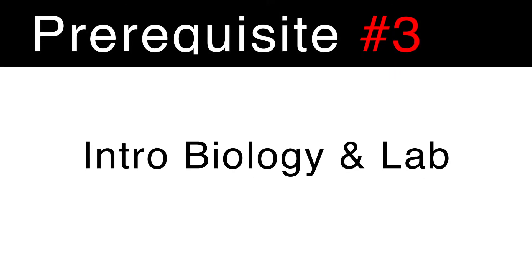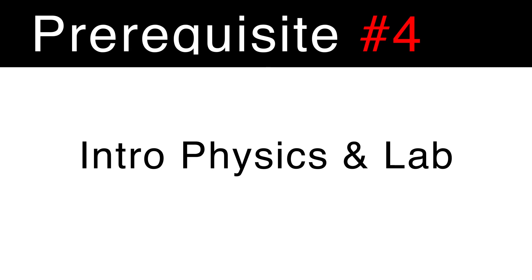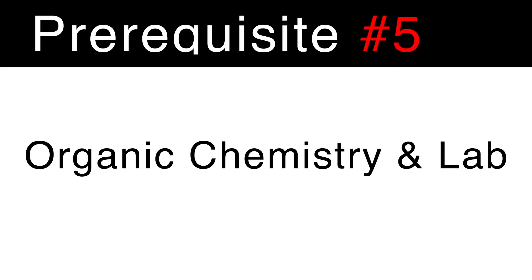The next three prerequisites are typically taken during sophomore year, starting with one full year of introductory biology lecture and intro biology lab. The next prerequisite you'll need is one full year of intro physics and intro physics lab — both the lecture and the lab component. You're also going to need one full year of organic chemistry lecture and lab.